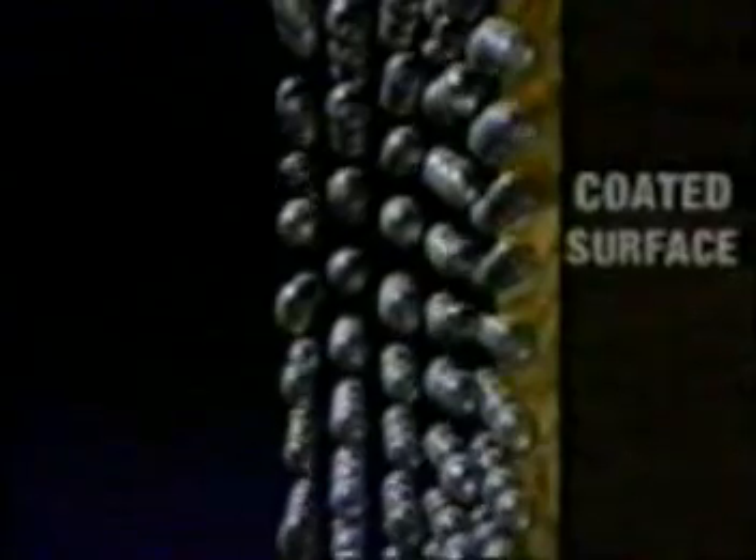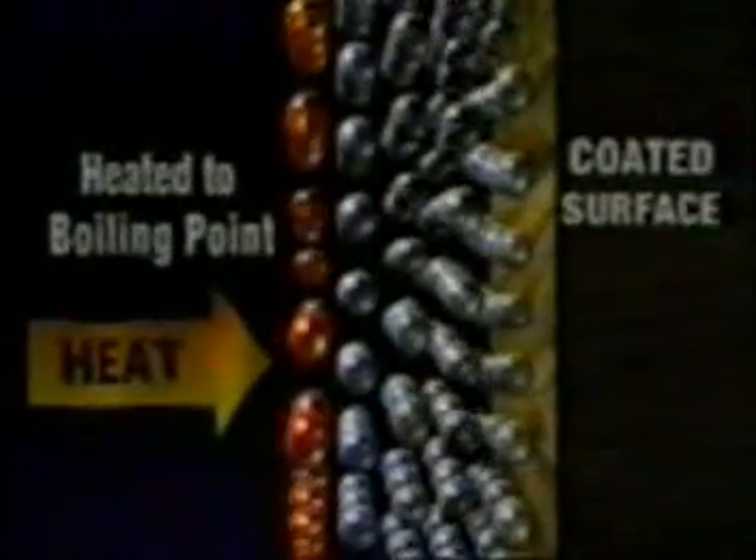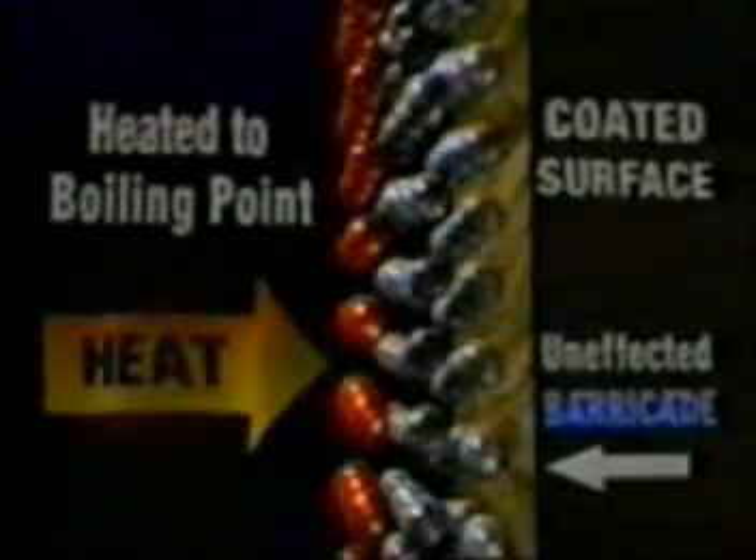To fully understand the revolutionary properties of Barricade, let's examine the protective coating effect on a microscopic basis. As Barricade is sprayed onto an exposed surface, millions of tiny superabsorbent particles filled with water are being stacked one on top of the other. For the heat to penetrate, it must burn off layer after layer of polymer, boiling the polymer-sealed water from the outside in, as each layer holds the heat away from the next layer underneath.